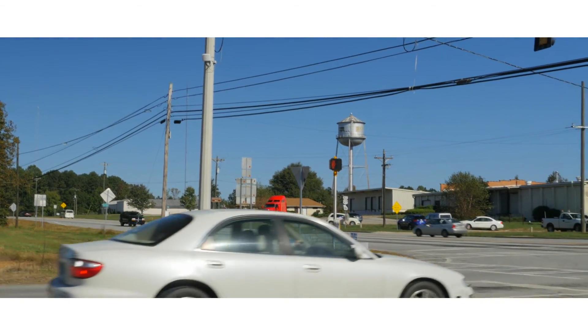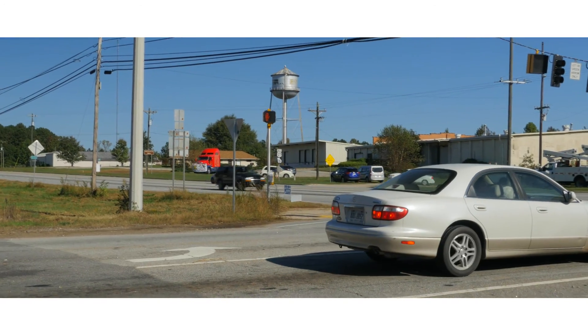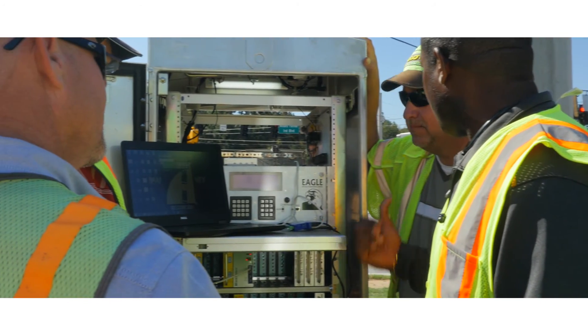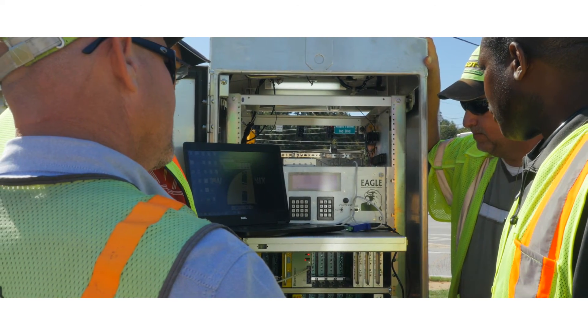In the end, the problem this intersection posed was solved with smart sensor matrix and in record time. In a period of two hours, we did this complete intersection and had multiple zones at the approach before and after the railroad track itself. In two hours, we walked away from it and everything was working just fine.